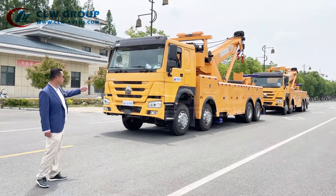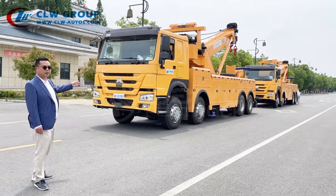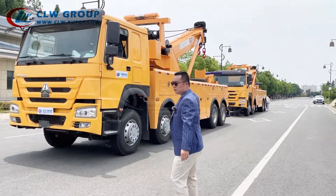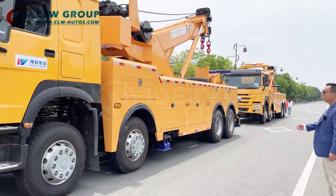These two units have the heavy-duty 8x4 truck chassis with 420 horsepower Euro 2 engine. The superstructure is the 50-ton with 360-degree rotator.